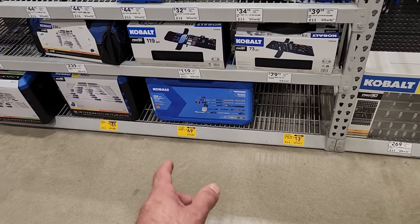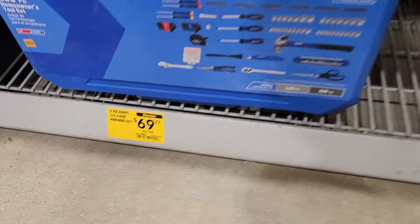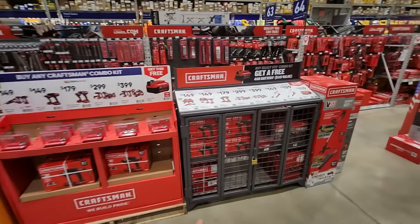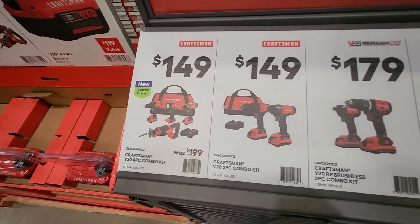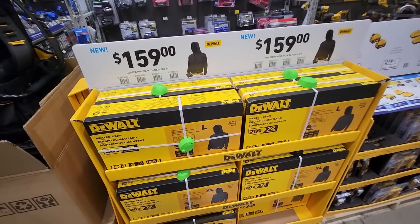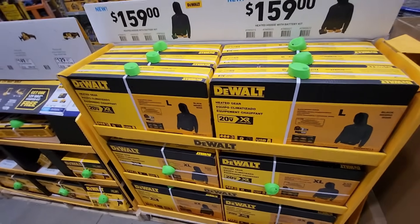Looks like they got some of the Cobalt tool sets clearanced out. I don't see any of these in stock, but it was the 28-piece — was $29.98 down to $13.47. You guys might see that at your local Lowe's. And then they got the 268-piece down to $69.27 — they do have a few of those here, just kind of a homeowner's kit. Still got the buy one, get one going on for Craftsman — buy any one of these kits and you get a free 4 amp hour battery, with a couple combo kits and outdoor equipment kits. Lowe's does have the DeWalt heated jackets and hoodies out for $159 — those are the kits, so they come with a 2 amp hour 20-volt battery also.